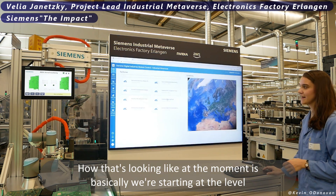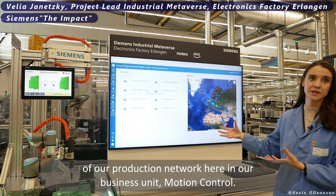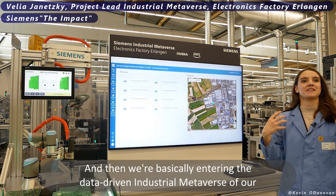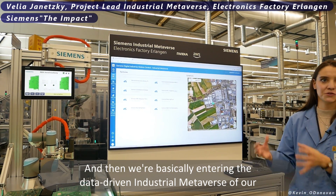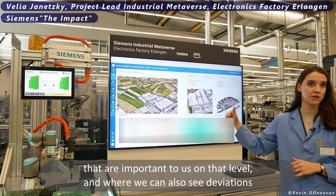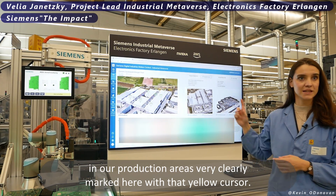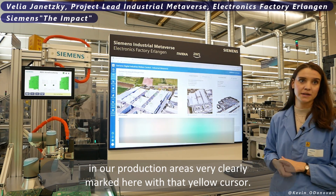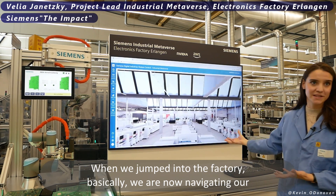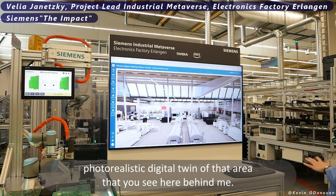How this looks at the moment: we start at the level of our production network in our business unit motion control, then we enter the data-driven industrial metaverse of our factory here in Erlangen, where we can see all the different KPIs important to us and deviations in our production areas clearly marked with a yellow cursor. When we jump into the factory, we are navigating the photorealistic digital twin of the area you see behind me.